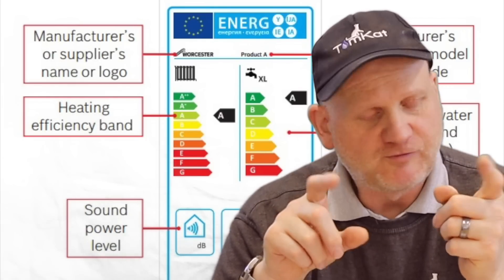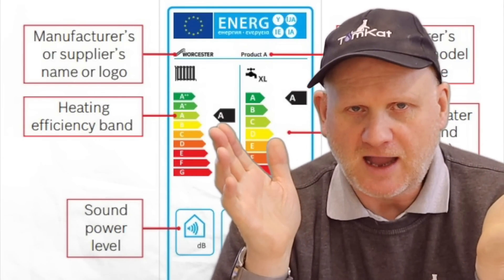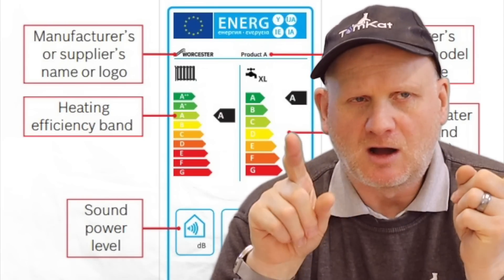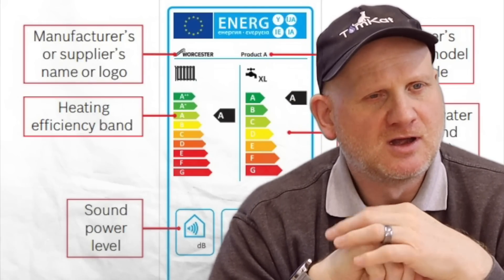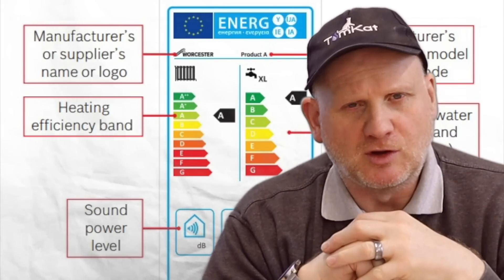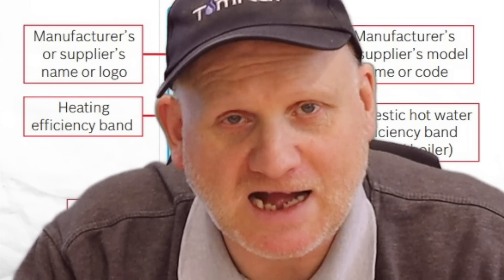Let's find out exactly what these changes are going to be in 2022. First, we're going to be looking at the changes in ERP - Energy Rated Products. From September 26th, 2015, all white-good appliances had to display a label showing the energy rating of the product, and this also included boilers. The main change was that gas engineers were responsible for creating the label.